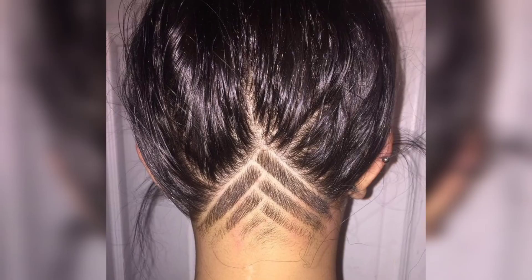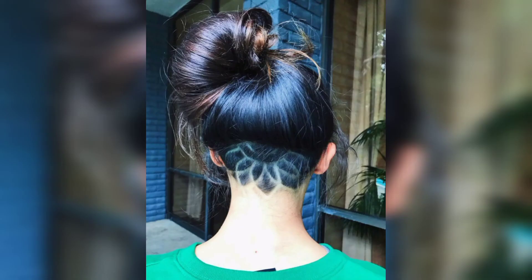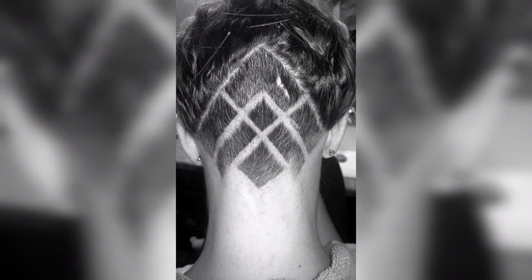Girl, stop hiding behind your looks and impress yourself by opening your beautiful face to the world. This hairstyle has become one of the favorites among Hollywood stars, as it absolutely complements the jawline and cheekbones.